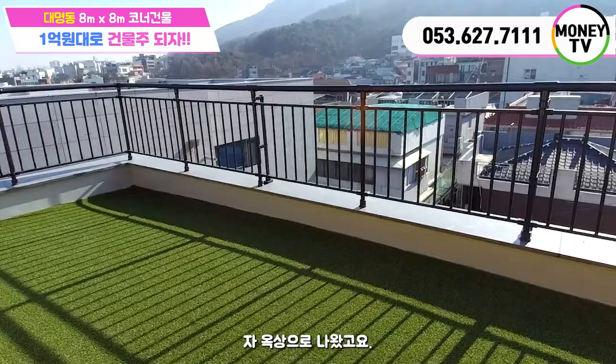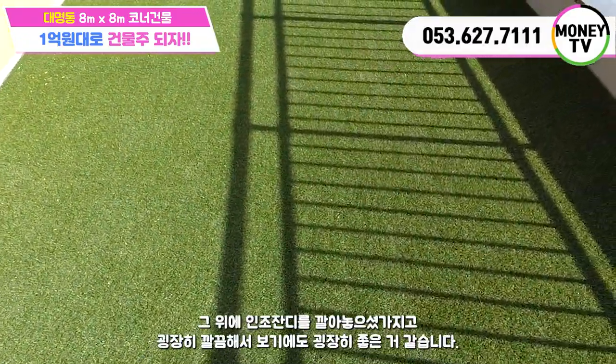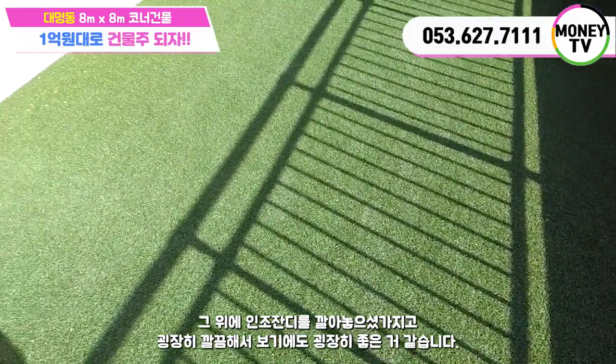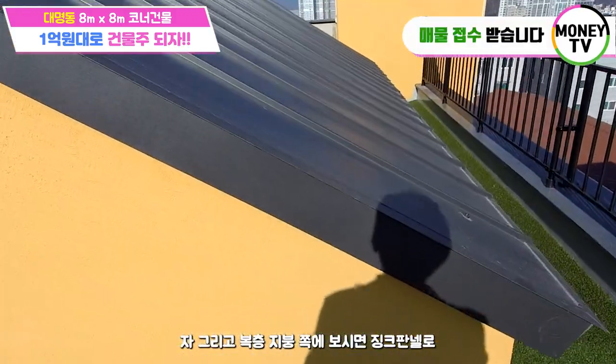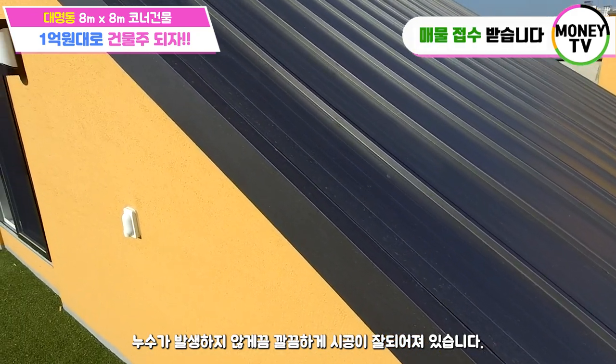옥상으로 나왔고요. 옥상 바닥 보시면 미리 방수를 하고 그 위에 인조 잔디를 깔아놓으셔서 굉장히 깔끔해서 보기에도 굉장히 좋은 것 같습니다. 복층 지붕 쪽에 보시면 징크 패널로 누수가 발생하지 않게끔 깔끔하게 시공이 잘 되어져 있습니다.